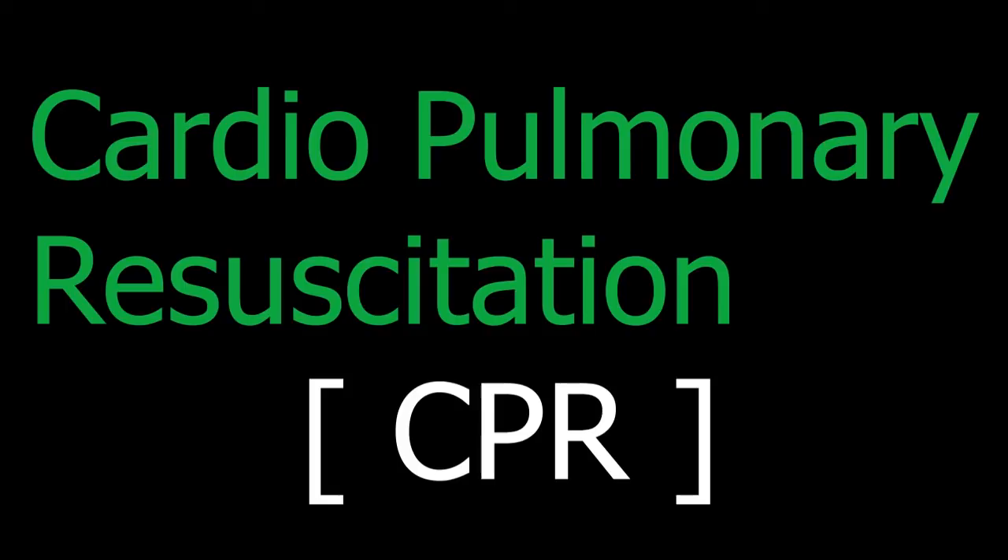Do not leave the casualty to look for a defibrillator yourself — send or call someone. If you are too exhausted to continue and there is a helper, change over every 1 to 2 minutes with minimal interruption to chest compressions. If the helper returns with a defibrillator, ask them to switch it on and follow the voice prompt while you continue with CPR. If the casualty shows signs of becoming responsive, such as coughing, opening eyes, and starting to breathe normally, put them into the recovery position.